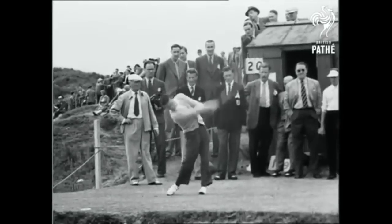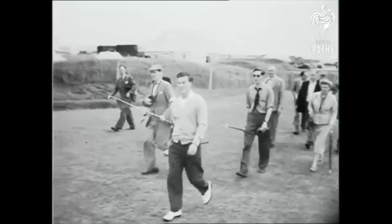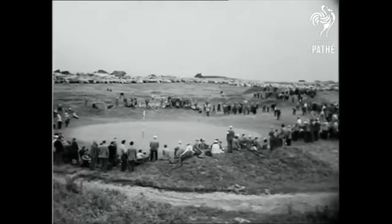Australian Peter Thompson drives off on the Royal Birkdale Championship course where this year's Open tournament is held. We follow Peter Thompson's fortunes as he makes for the 18th. It's a vital moment for the 24-year-old Aussie.